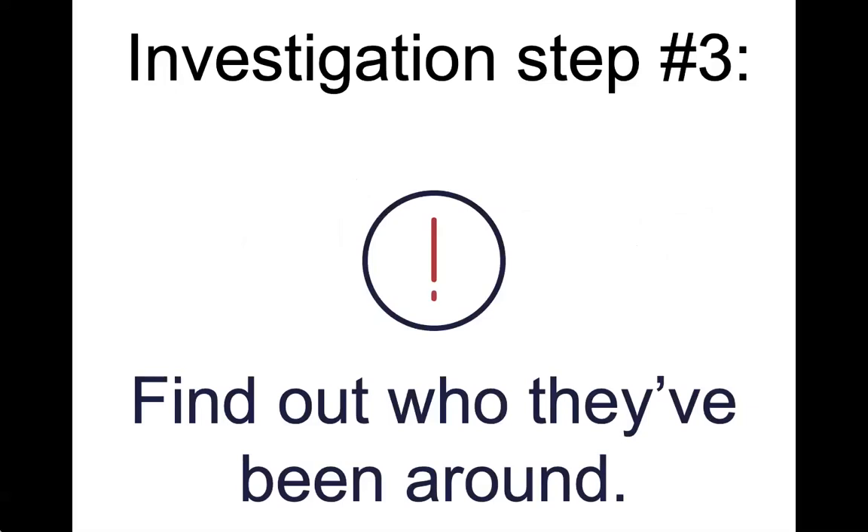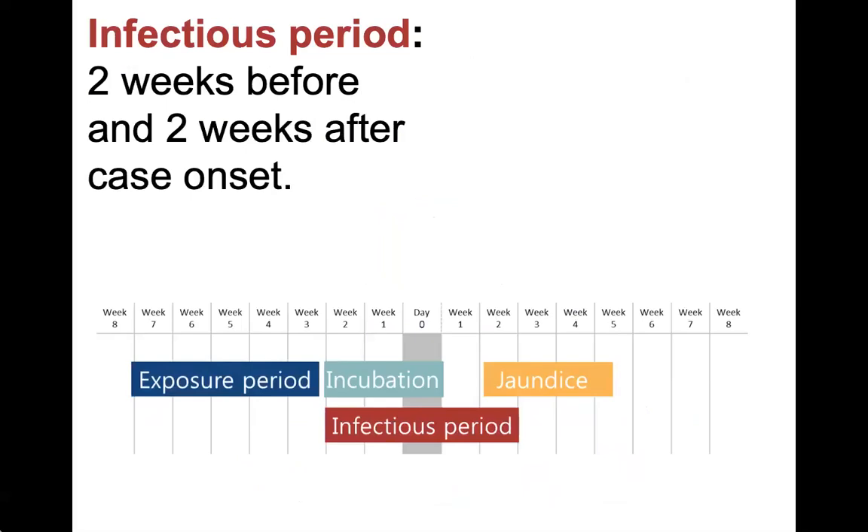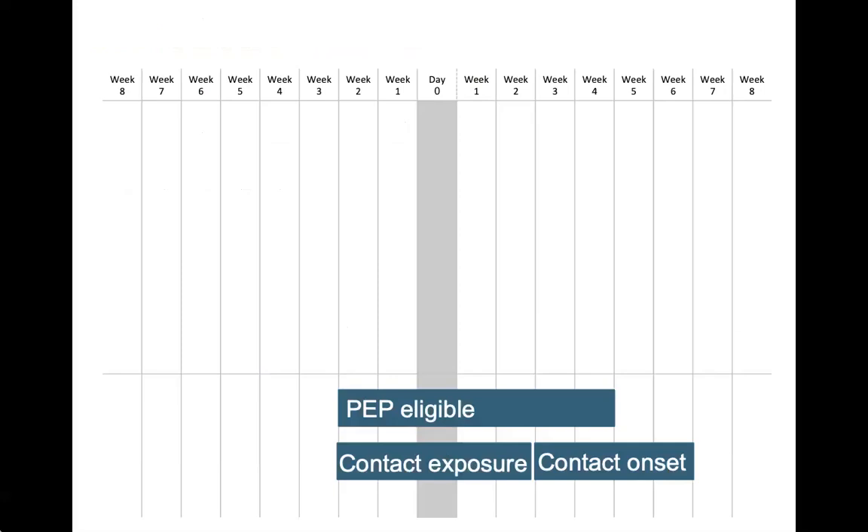The third step is assessing for contacts who may be at risk for becoming sick from the case. People with hepatitis A are infectious two weeks before their symptom onset and one week after the onset of jaundice; if they don't have jaundice, they're considered infectious for two weeks after onset. If it is determined that there are people in contact with the case, they may be eligible for post-exposure prophylaxis, or PEP — a single dose of hepatitis A vaccine or immune globulin (IG) that, if administered within two weeks of the last exposure, can prevent them from developing the illness.